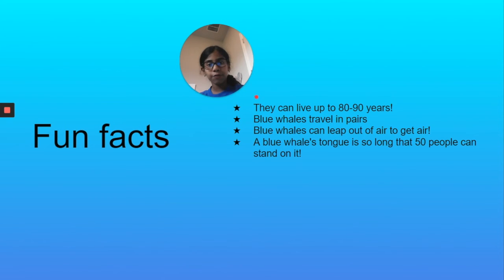Fun facts. Blue whales can live up to 80 to 90 years — that's a long time, especially because they're so huge. Blue whales often travel in pairs. They can leap out of the water to get air, since they don't have a blowhole like dolphins do — that's how they get air. Also, a blue whale's tongue is so large that 50 people can stand on it. Our tongues are pretty short, so that's pretty cool.